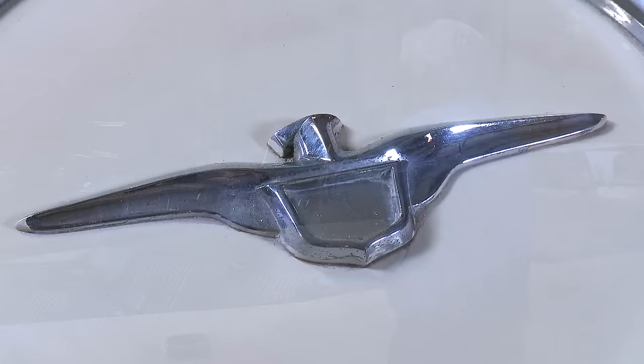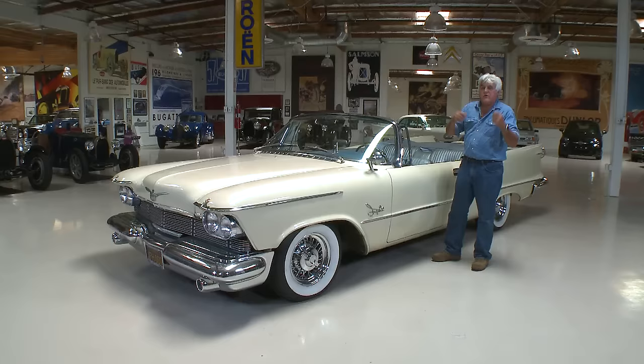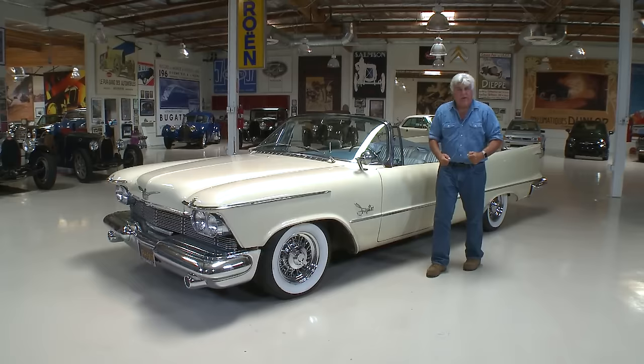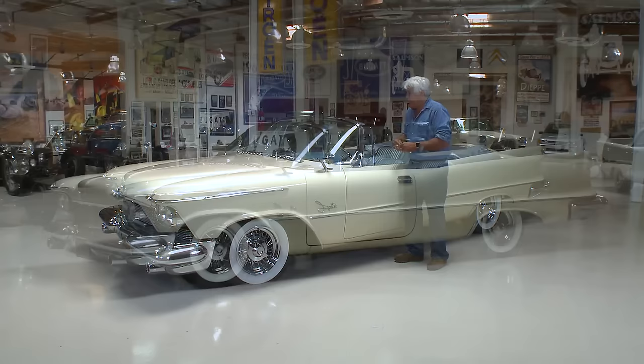This was Virgil Exner, the designer for Chrysler. This was called the forward look. The previous president of Chrysler didn't believe there should be on any car a man couldn't wear his hat in while driving — consequently, all Chryslers were high like this. Virgil Exner came in and brought in this leaner, lower look — the forward look, as they called it.